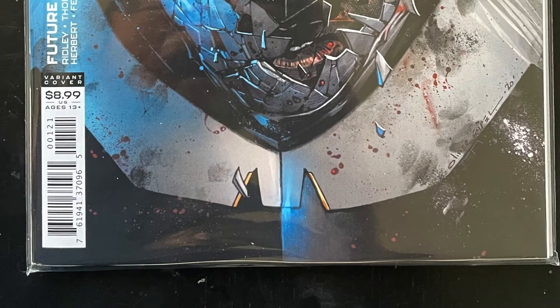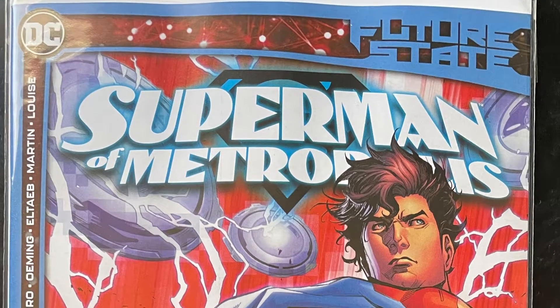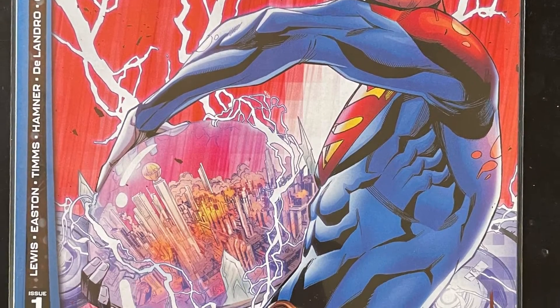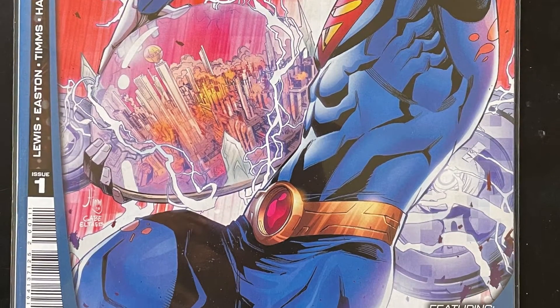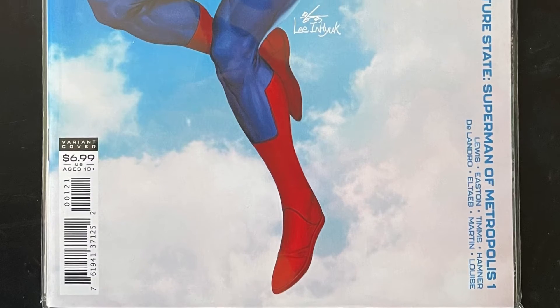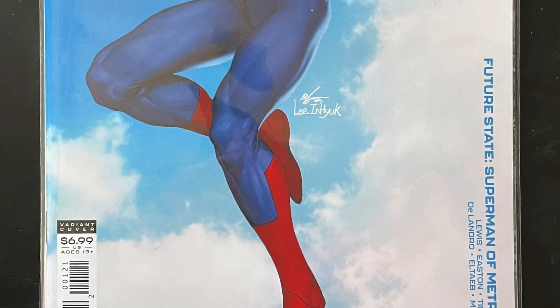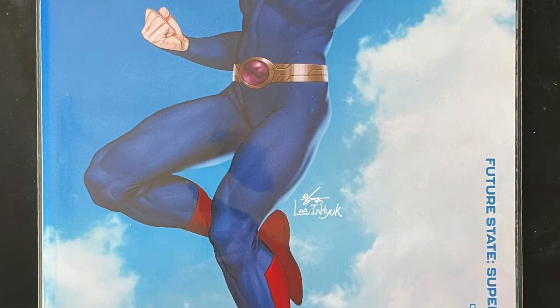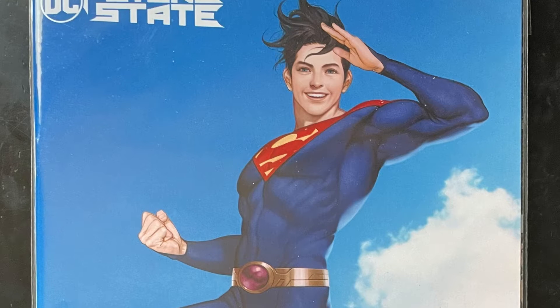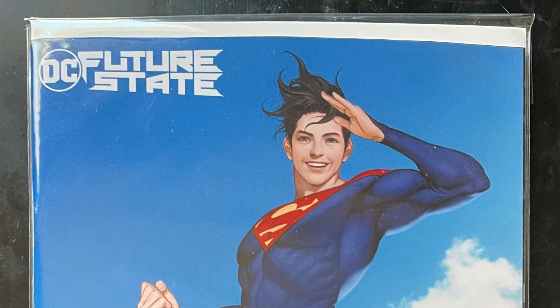After that we have Superman of Metropolis, and I hope this is better than most of the Superman and Action Comics that have been out. That was cover A and this is cover B. I'm not really a big fan — even though it's In Hyuk Lee — of this look, but I guess we'll see where it goes.